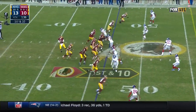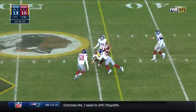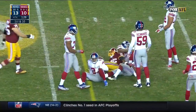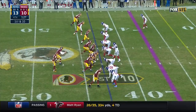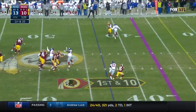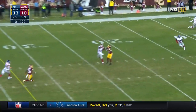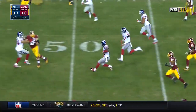You start to believe Spagnuolo will bring more pressure — three men on the rush. Thompson's been busy, the little back Chris Thompson. Spagnuolo has a chance to dial something up if that's what he chooses to do. Cousins surveys, pulls it down, throws — and he's picked, intercepted by Dominique Rogers-Cromartie.